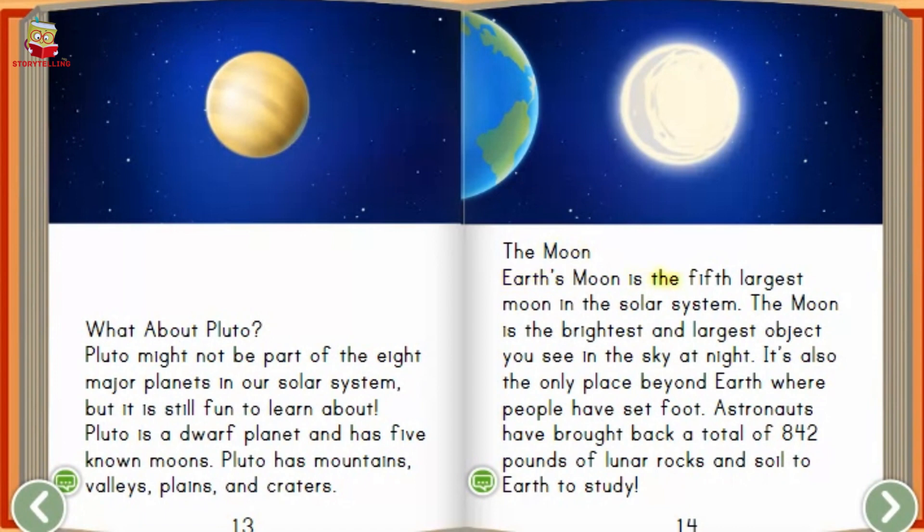Earth's moon is the fifth largest moon in the solar system. The moon is the brightest and largest object you see in the sky at night. It's also the only place beyond earth where people have set foot. Astronauts have brought back a total of 842 pounds of lunar rocks and soil to earth to study.